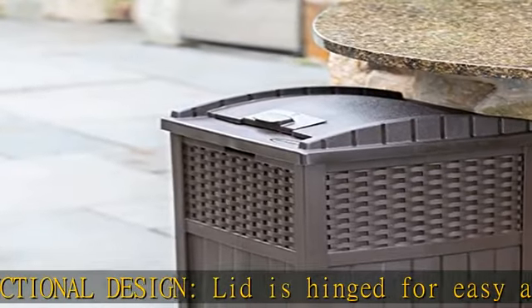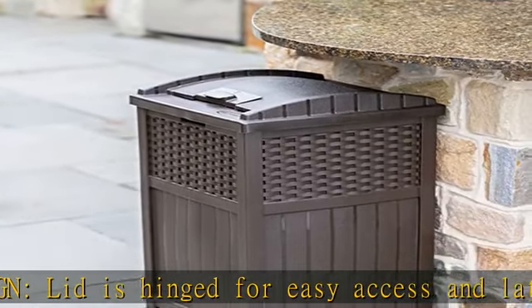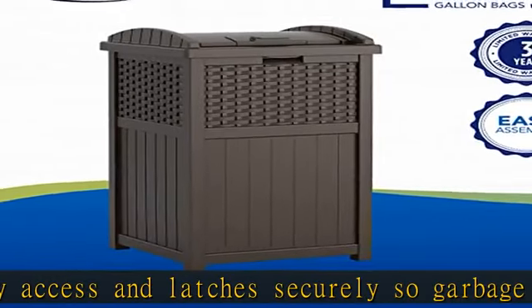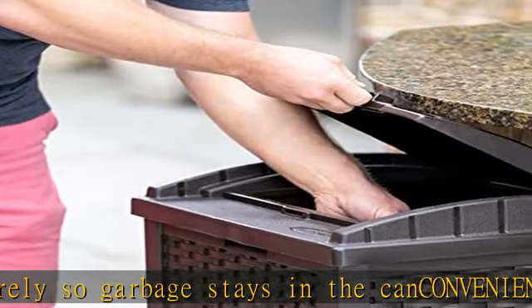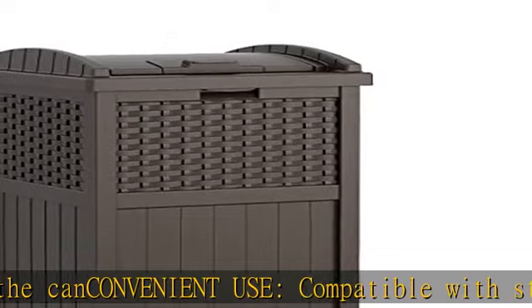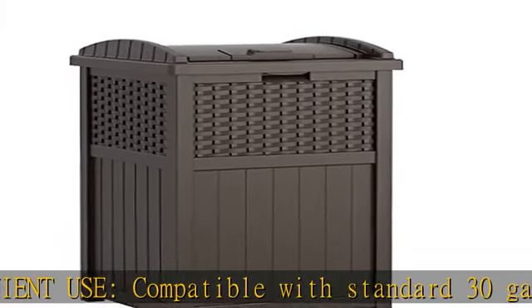Constructed with durable resin that resists fading and keeps water out through every season. Compact size measures 16 x 15.75 x 31.7 inches to keep your porch clean without taking up too much space. Coverage area: 1.75 square feet. Check the description to get this product today at the best price.